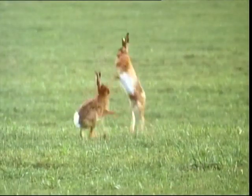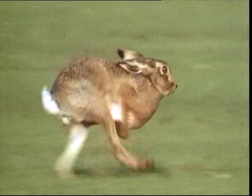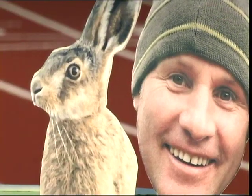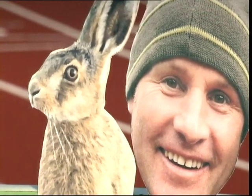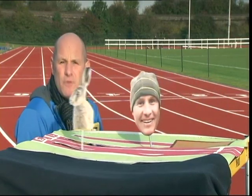Renowned for its boxing exploits in early spring, the hare is also Britain's fastest land animal, running at over 30 miles an hour. To put it simply, if I were to run against a hare in a 100-metre race, the hare would have finished before I'd even reached halfway.